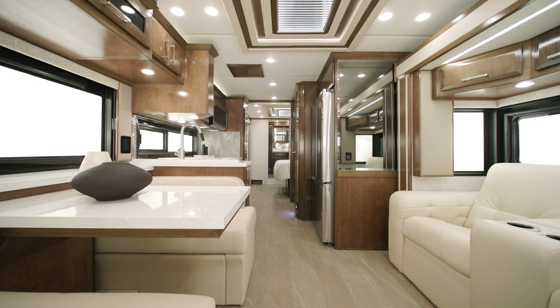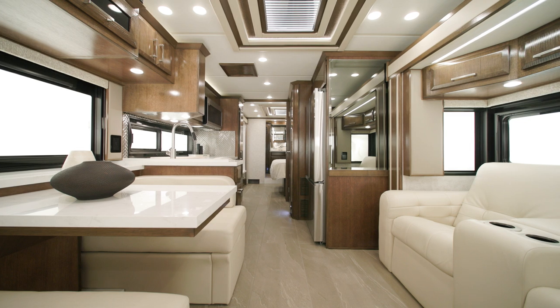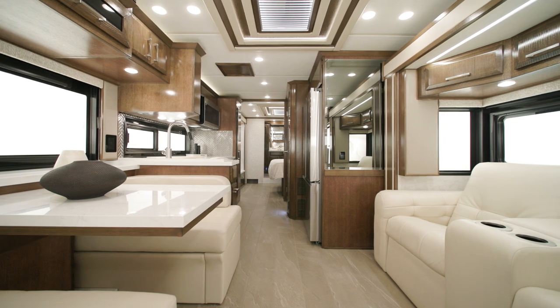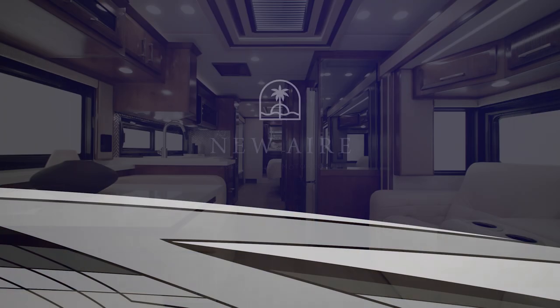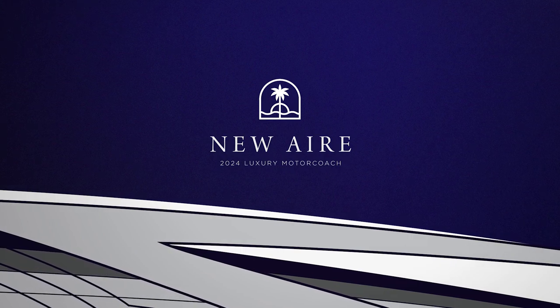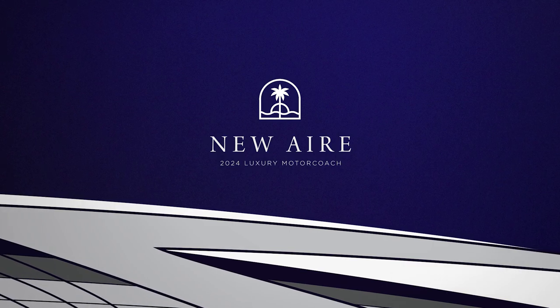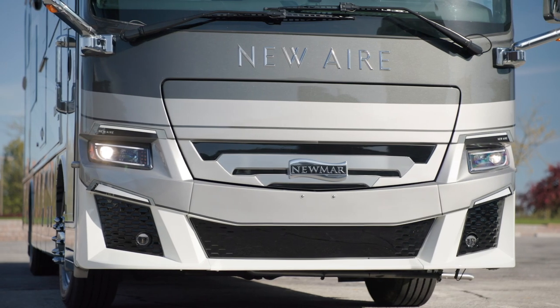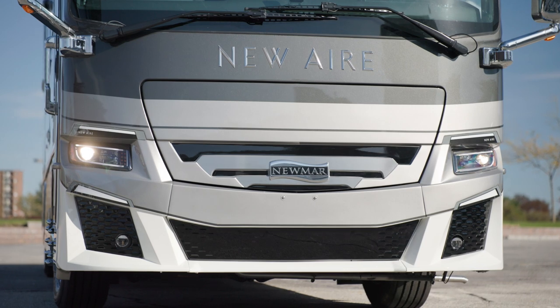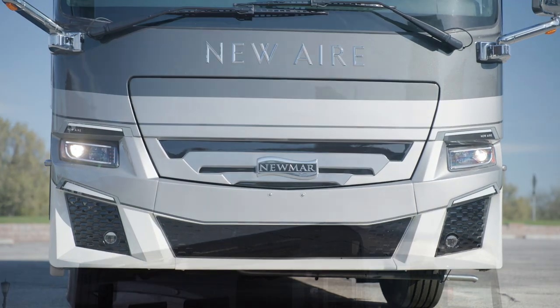The most compact coach in our luxury lineup, the 2024 New Air still has no shortage of comfort inside. With its nimble size, this coach can navigate campsites and resorts that other coaches can't, making it an ideal choice for adventurous travelers with a taste for opulence. Allow us to show you around today.